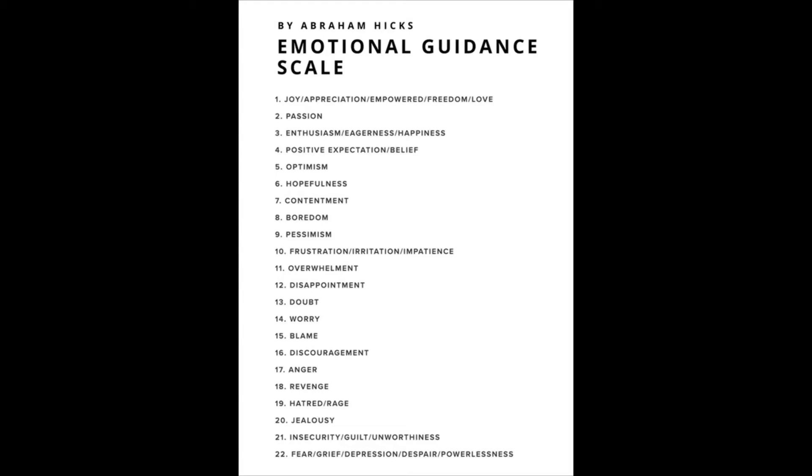As you can see, it's broken down into 22 different levels — one being what you might call the most favorable emotion or the highest vibrating emotion, 22 being the least favorable or the lowest vibrational emotion. And that's not just woo-woo lingo when I use the word vibration. It's actual science that you're vibrating at a different frequency when you're feeling into different emotional states. You can check out the work of David Hawkins if you want to see more on that.